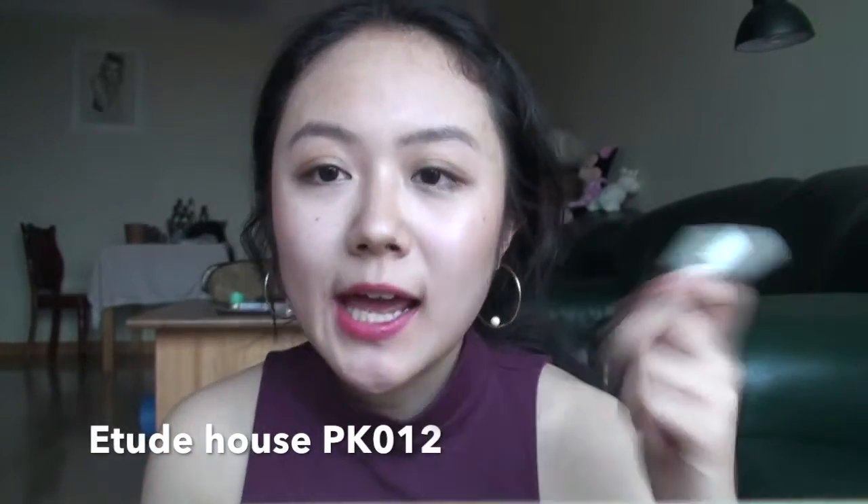Two more to go. This is from Etude House in the shade PK012. I would say it's a lip gloss and it's so beautiful — you can see there are small gold glitters in it. I usually layer this on top of a pink lip product.